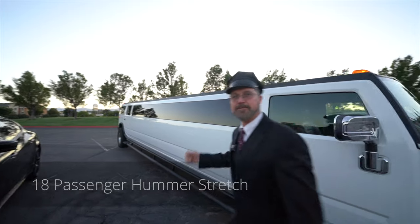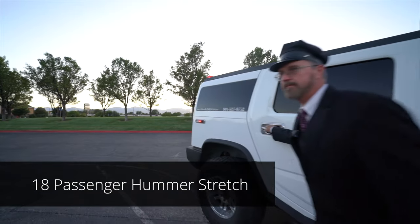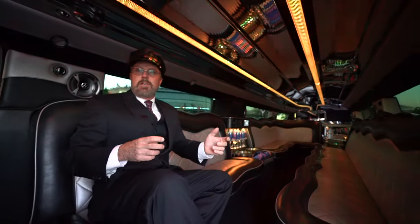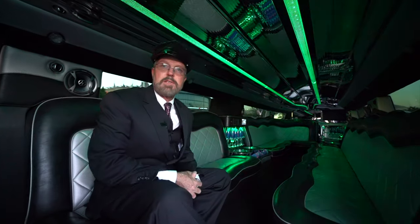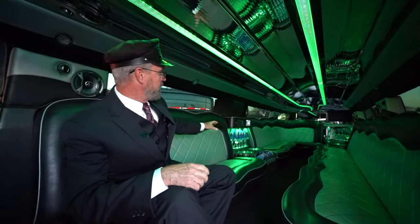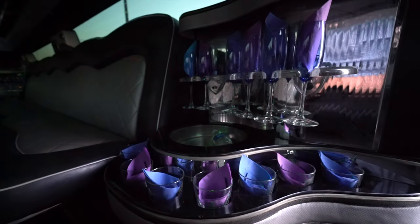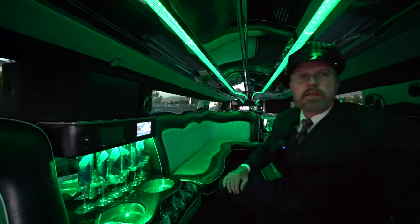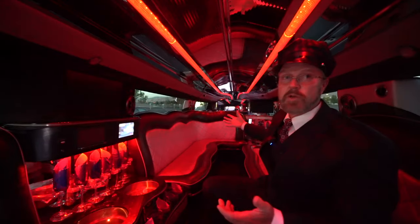It's a beautiful limousine, but actually the fun starts inside — let's go check it out. With the accent lighting, stars on the ceiling, and mood setting, this is a party just waiting to happen. In the back of this car we have a bar, we have a bar in the middle, we have a bar on the front, and we also have monitors in the back, in the middle, and in the front.